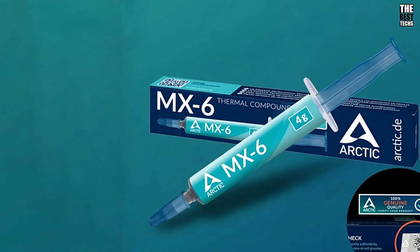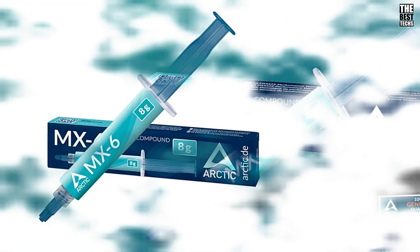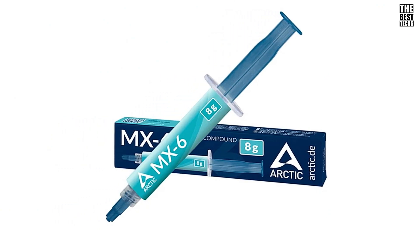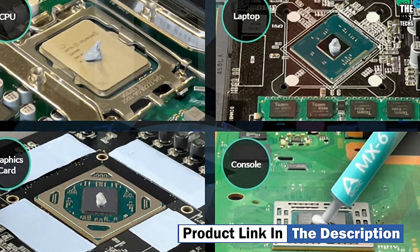When applying thermal paste, remember less is more. You want just enough to cover the surface of the CPU or GPU evenly. Too much can actually reduce performance. A small, pea-sized amount in the center is usually perfect.